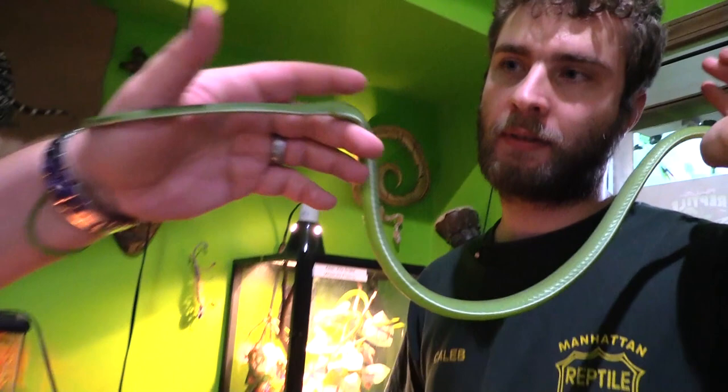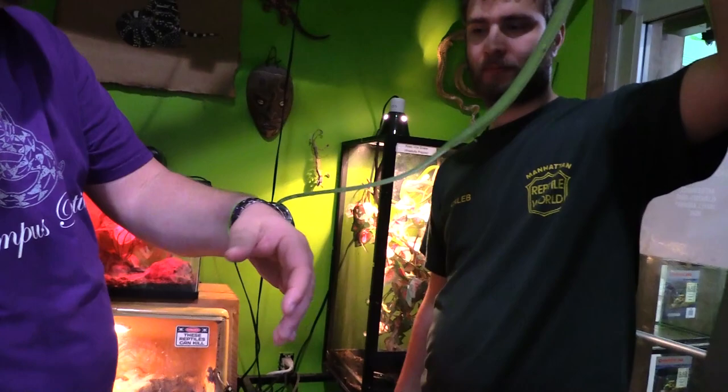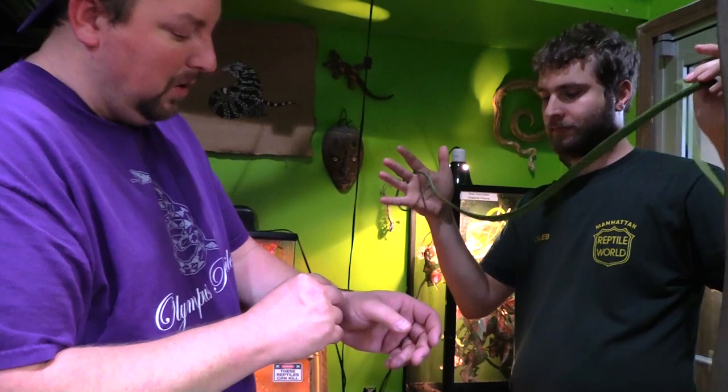They also have a prehensile tail — you can see it searching for purchase and holding on. They use that tail a lot, kind of like your carpet pythons. You want to be careful — if you're wearing a watch, watch out — you don't want their tail to get pinched in a little crevice, because they'll try to hold on and you don't want to hurt them.